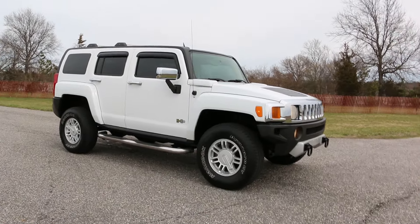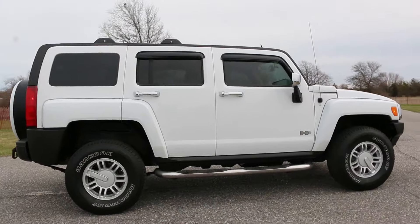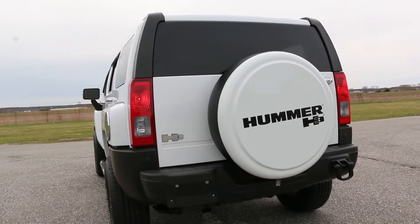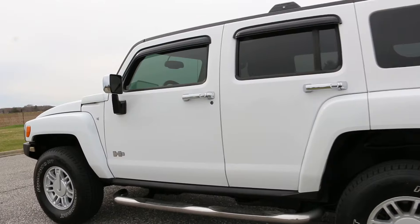Hey guys, thanks for joining us. Today we have a 2008 Hummer H3, finished in white with a tan leather interior. There are a lot of options too — chrome sidesteps, alloy wheels, hard cover over the spare on the back, chrome gas cap cover, and chrome handles.